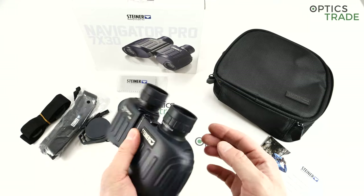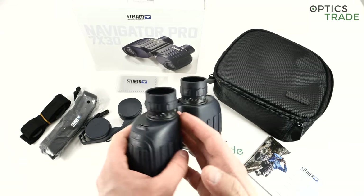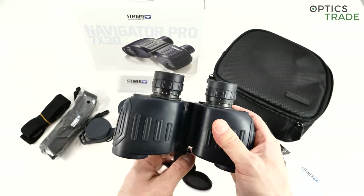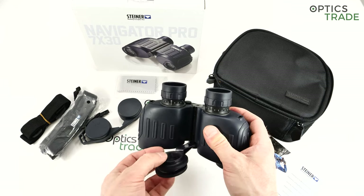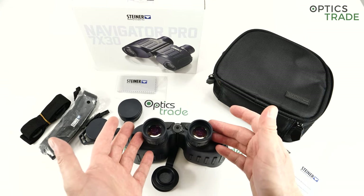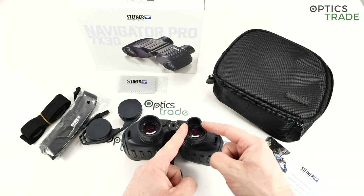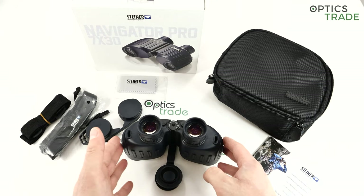The eyepieces feature Steiner's sport autofocus system. That means you just adjust the diopter once during daytime in good light and then your eyes will focus automatically through the binoculars. The pluses are really complete waterproofness, which is otherwise hard to achieve with central focusing, and better low light performance — in low light it's hard to tell if an object is in focus, but with this system your eyes are always focusing. The minus is that focusing at really close distances, say 3 to 5 meters, is a little more difficult than with classical central focusing.